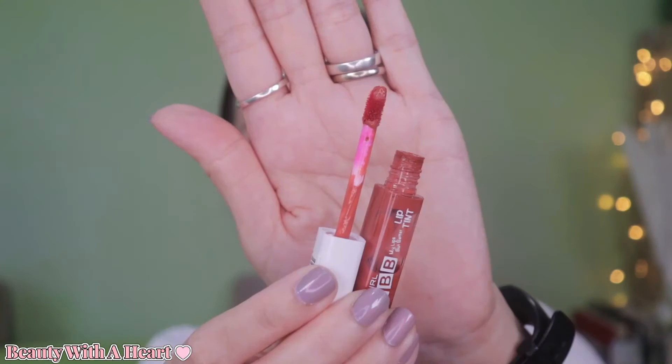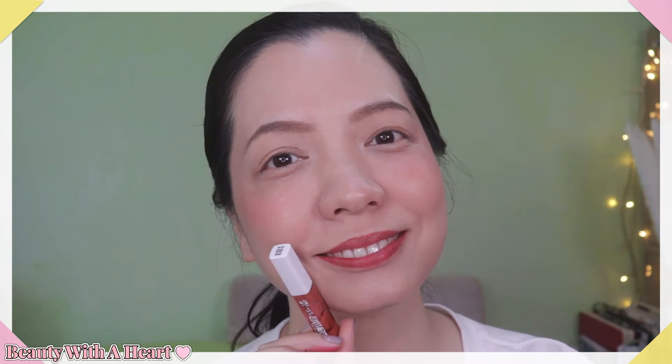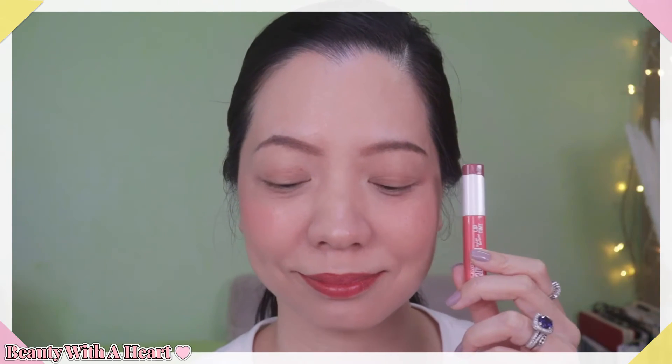With the Silky Girl MLBB lip tint as the base, it helps any additional layer of cheek or lip colour last much longer. The finish on both cheeks and lips is very pretty. They are long-lasting on both areas, don't transfer onto the mask, and look sheer and natural. Because they are sheer, as a blusher it seems like I'm blushing from within. On the lips it looks natural and helps to smooth things out. That's why I'm stuck with this lip tint — it's a must-buy, especially if you want to wear lip products under a surgical mask.